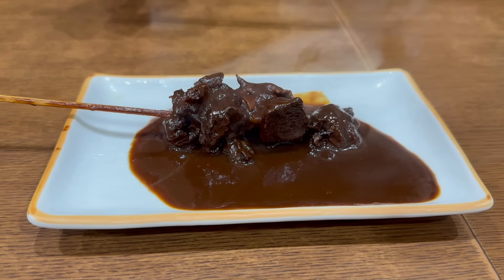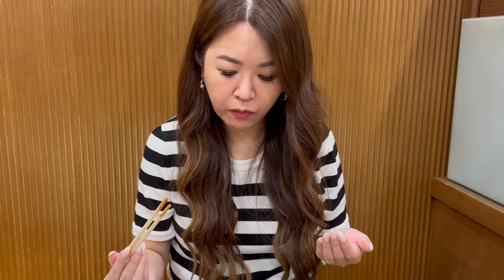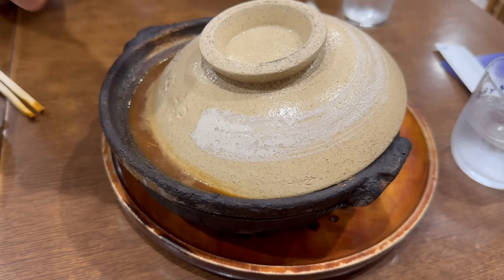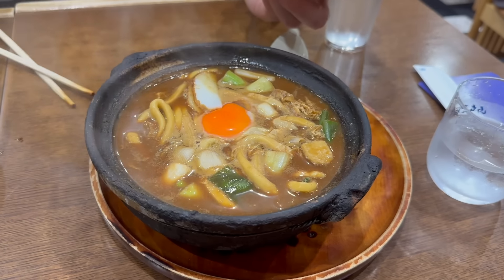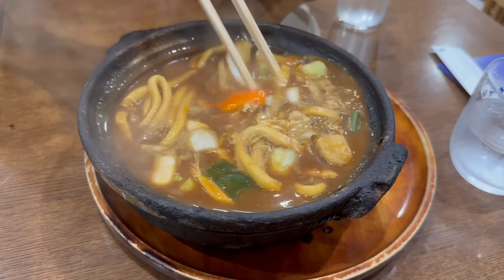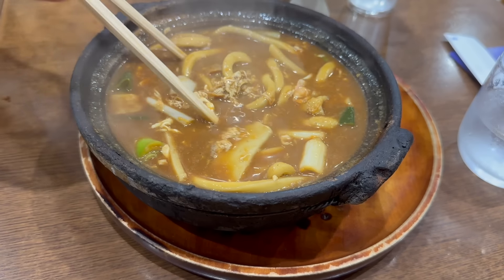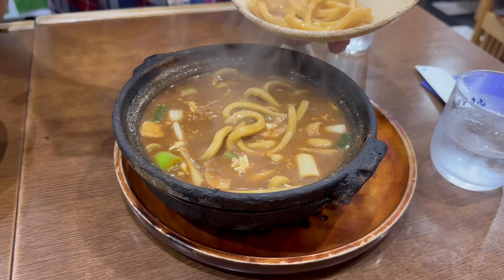We're trying a barley soju on the rocks — it's pretty strong but quite nice. This is the miso beef tendon. Here is the udon — you're supposed to use the lid as a plate to cool the noodles down because the pot is super hot. Stirring up the egg — look how yellow the yolk is. I don't think we've ever had the red miso broth, but this is a Nagoya specialty. The noodles remind me of my mum's noodles slightly.